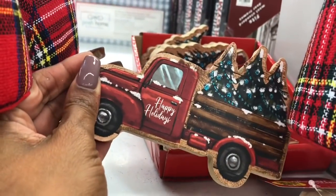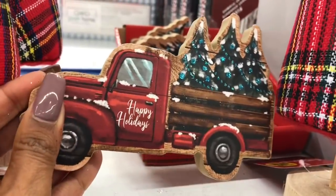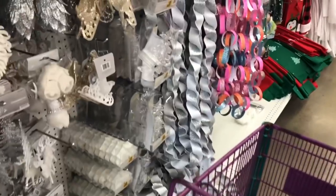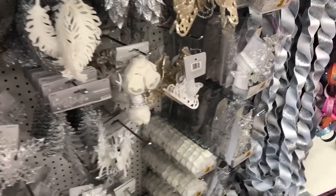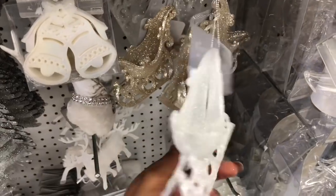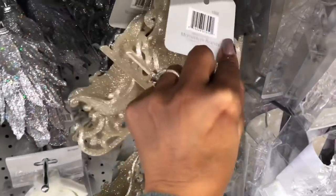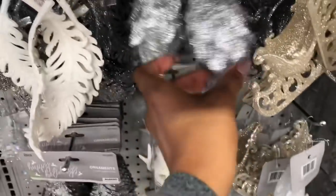I love that little vintage truck with the Christmas trees on it — that'd be really cute to give to somebody. I came in for a few things but then I was like, let me share it with you guys! I love these sleighs — they're pretty, 99 cents. Yeah, those are really pretty. I love those, and those, and feathers.